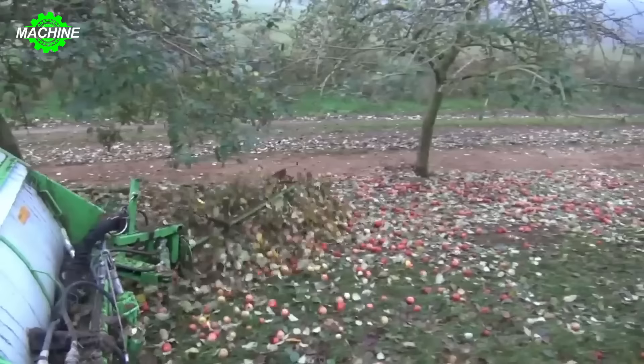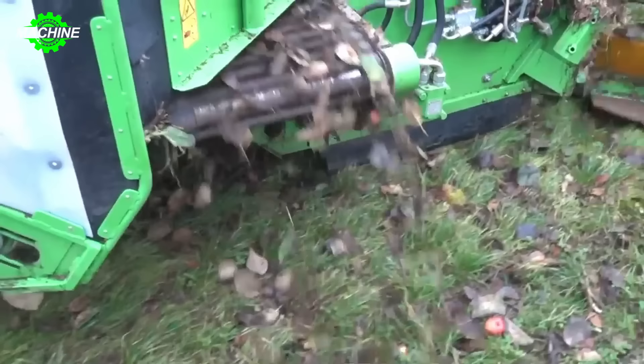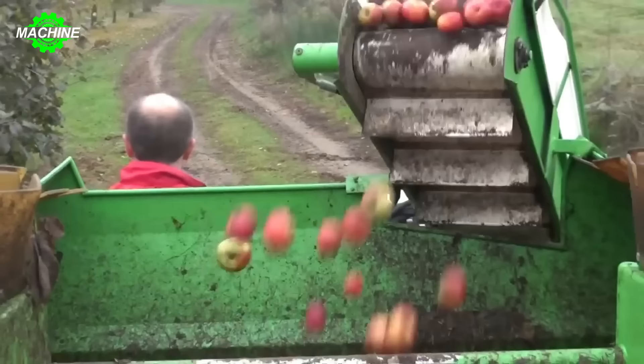The machine is equipped with many advanced features, including a shaking system to dislodge fruits, a conveyor system to transport fruits, and a cleaning system to remove leaves and branches. With so many functions in just one machine, it's incredibly convenient.